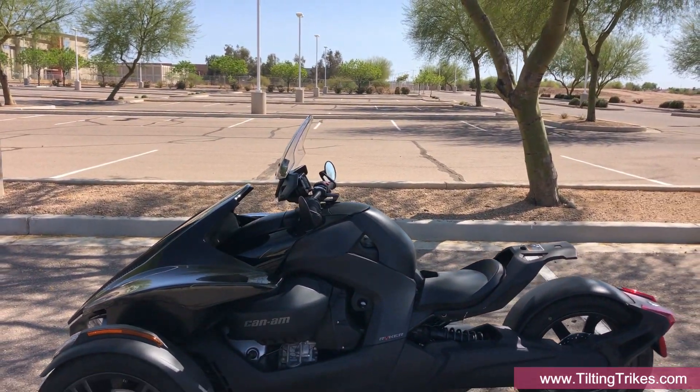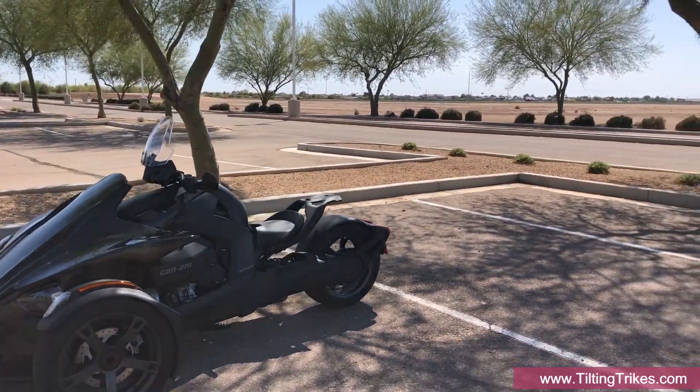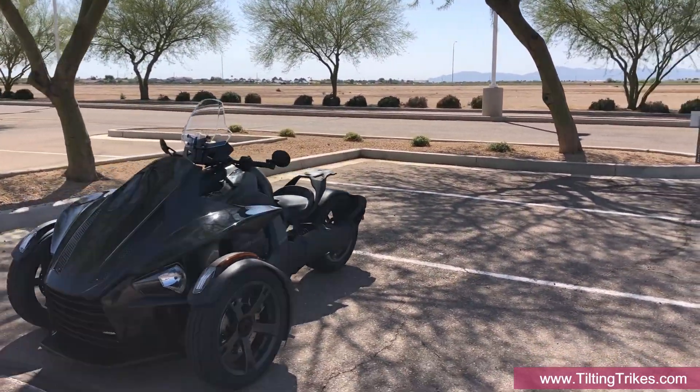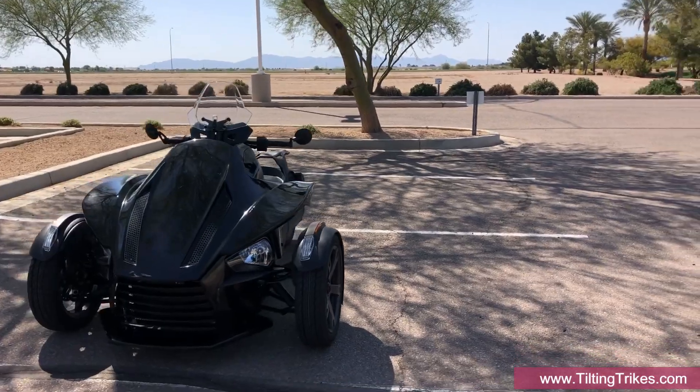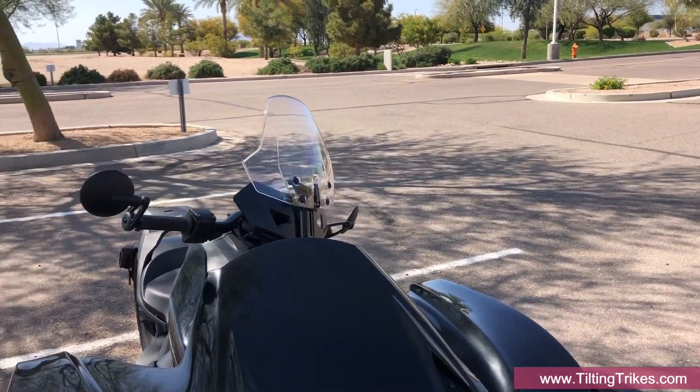Many viewers wanted to know if a windshield can be used with our body kit, so we confirmed the fitment of both versions of the OEM Riker windshields. If you plan to use an aftermarket windshield with our kit, please consult with us before ordering.